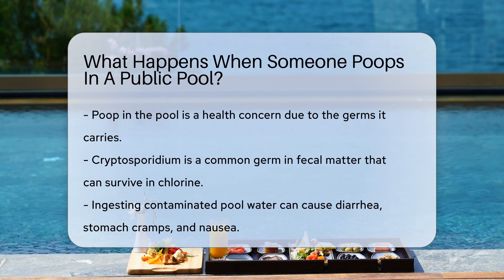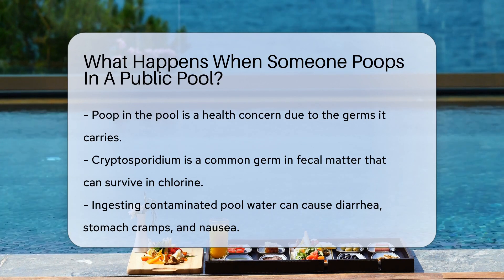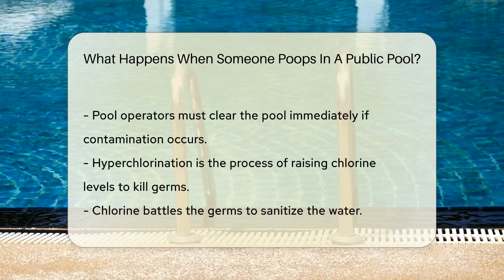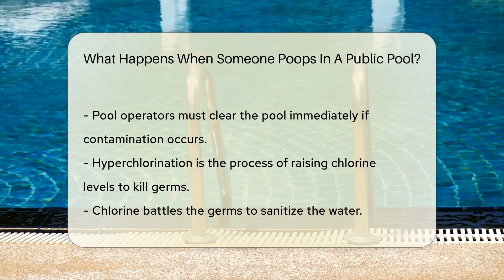When fecal matter enters the pool, it brings with it germs. One of the most common is cryptosporidium. This tough little germ can survive chlorine's wrath for days. If someone ingests pool water contaminated with fecal matter, they might get sick. Symptoms can include diarrhea, stomach cramps, and nausea.